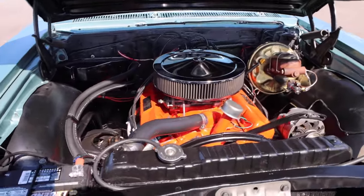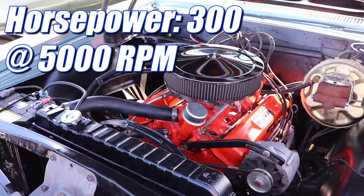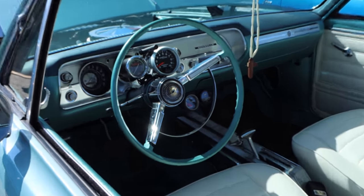It's an L74, and that means a compression ratio of 10.5 to 1, 300 horsepower, and 360 pound-feet of torque. Inside you'll find an automatic transmission, and specifically it's a Powerglide.